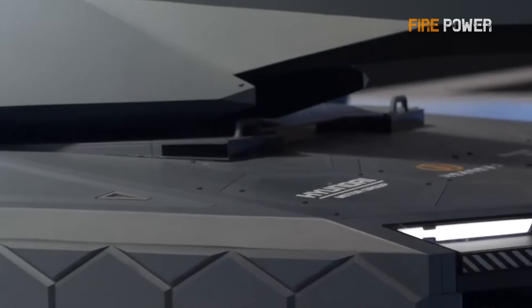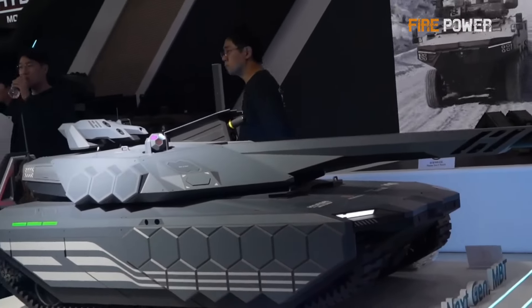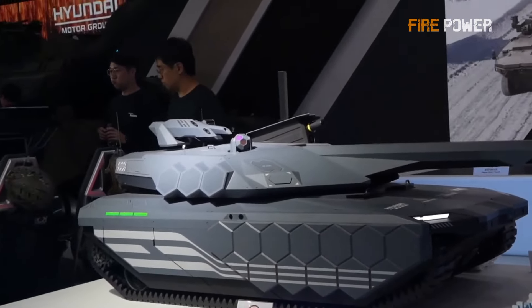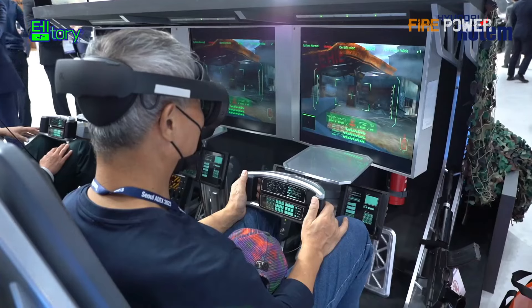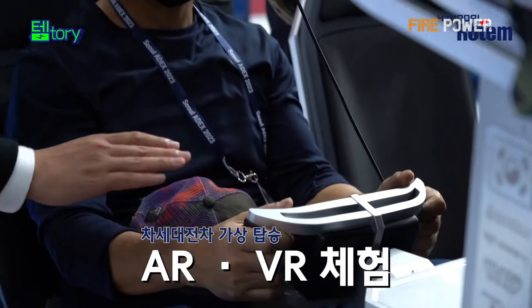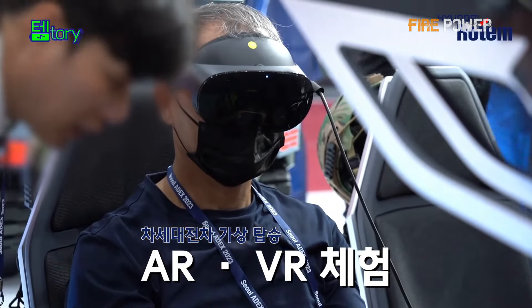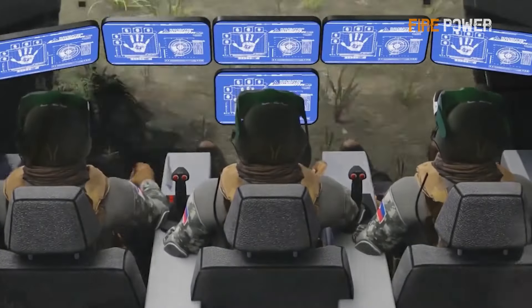The K-3 follows a traditional layout, with the driver's cabin in the front, the turret in the middle, and the power pack at the rear. However, the crew's seating arrangement is notable: the driver, commander, and gunner sit side-by-side in an armored compartment at the front of the hull. This is not a new design — tanks like the T-14 and M-1X have similar setups.